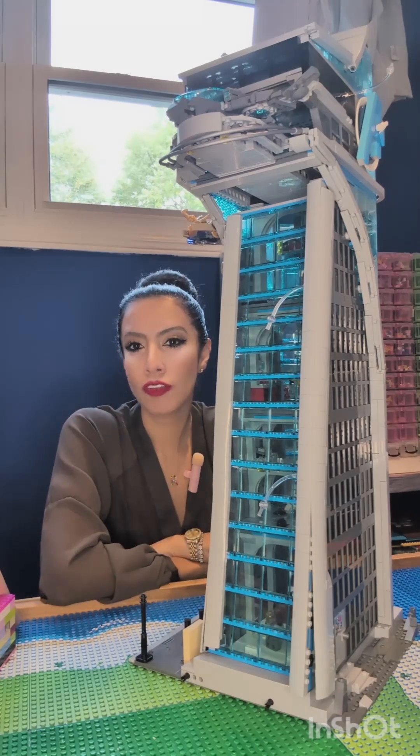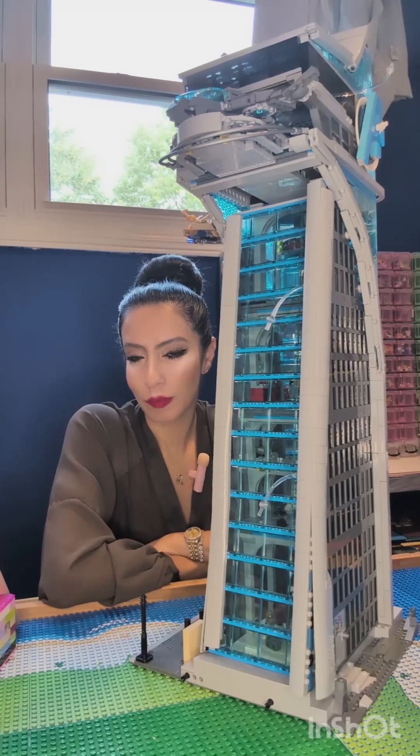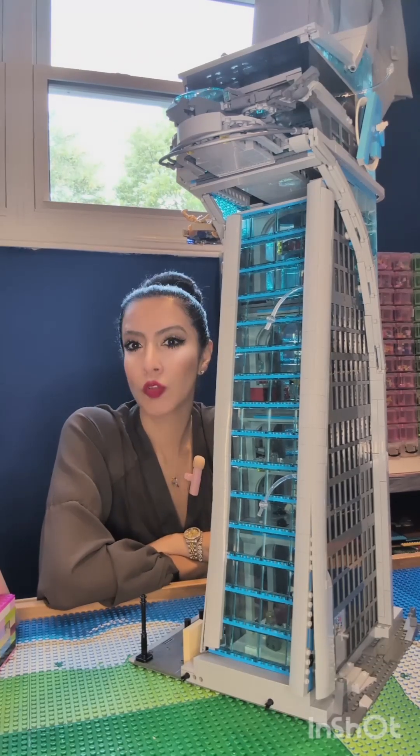Lego fact of the day: did you know this Avengers Tower is one of the biggest Marvel sets ever made by Lego? It is 5,201 pieces.